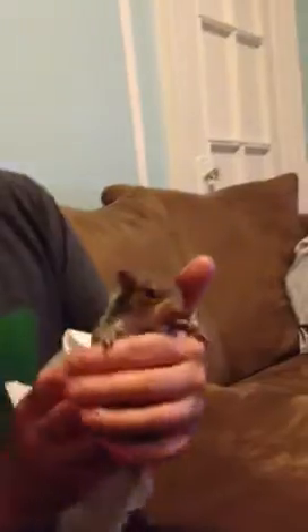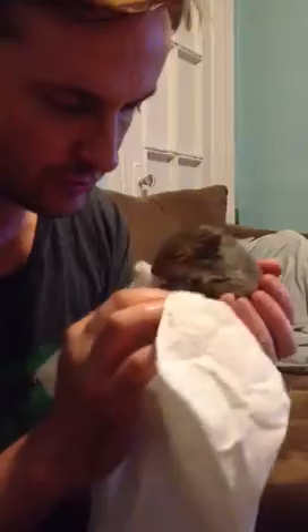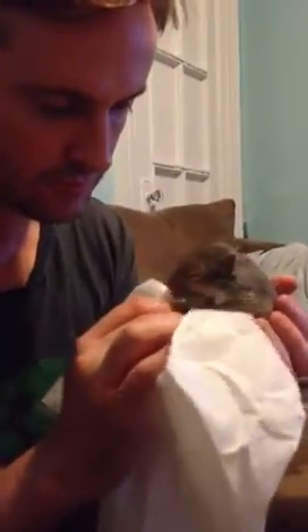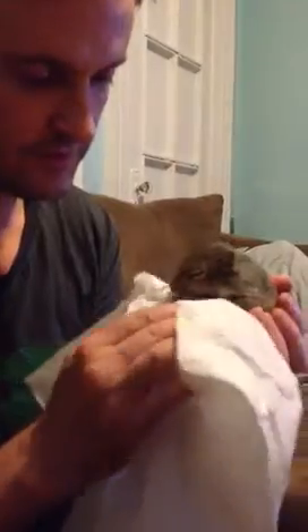Now, he already kind of peed — he got so excited. But usually you have to rub his tummy and I'm going to do it because he likes it. You're a good squirrel. He closes his eyes; he likes it so much. And he is peeing. Maybe we'll even get some poop.